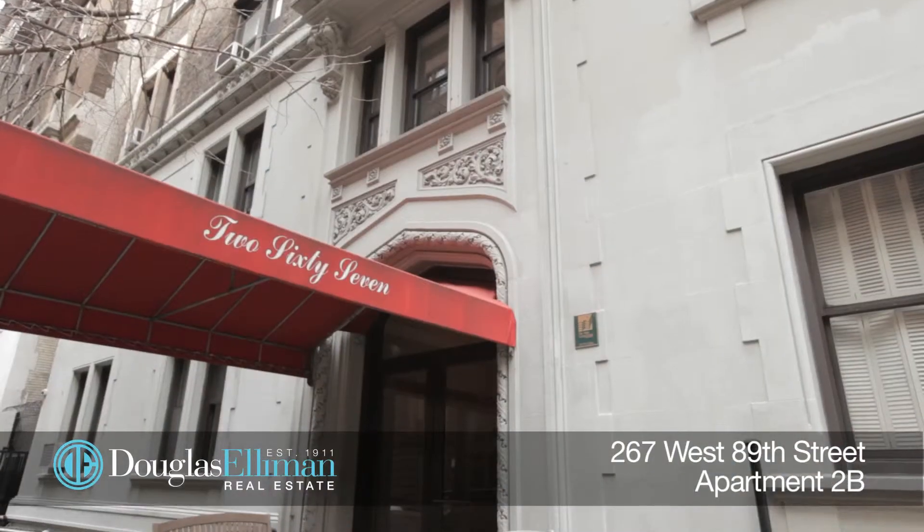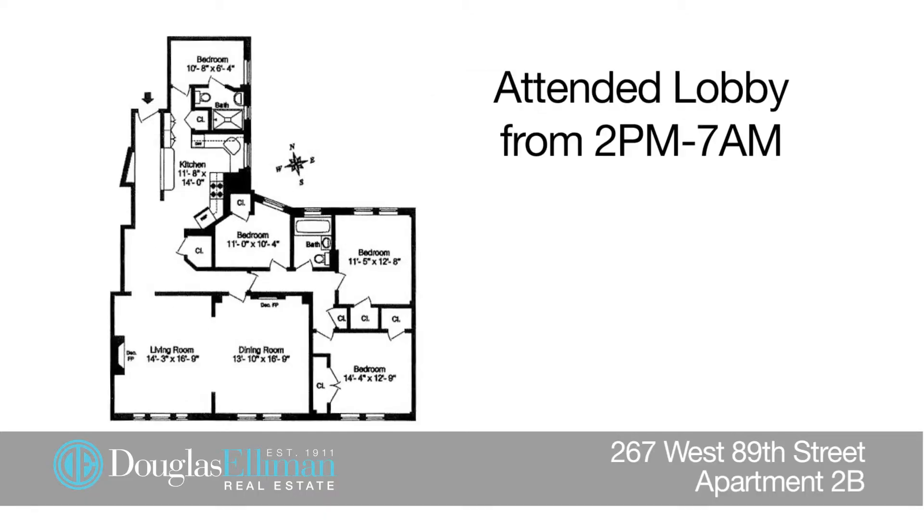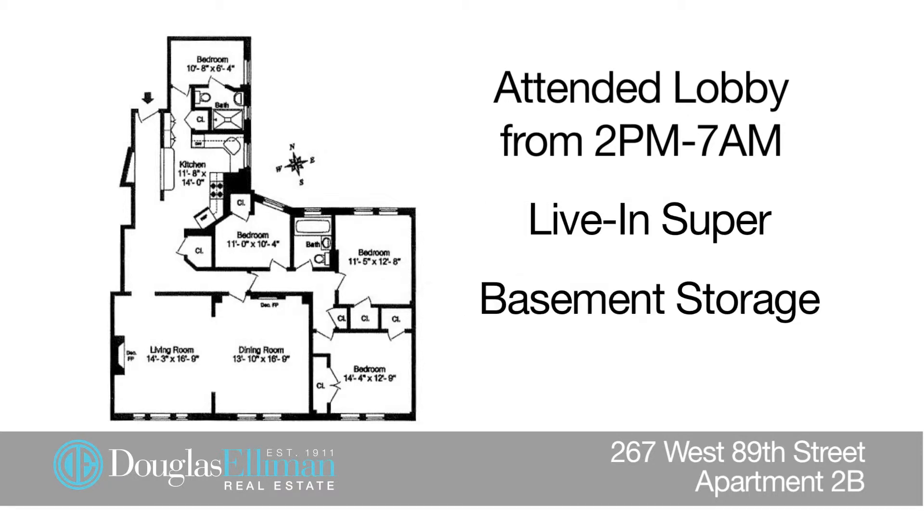This long-established co-op is just around the corner from some of the best shopping on the Upper West Side. There is an attended lobby from 2 p.m. to 7 a.m., a live-in super, and basement storage. Thanks so much for taking the time to watch this video, but you have to give me the opportunity to show it to you in person. It's super special. Thanks for watching.